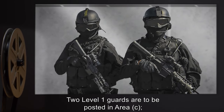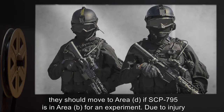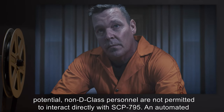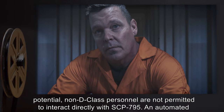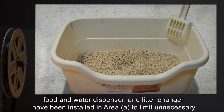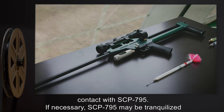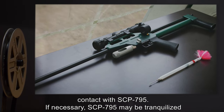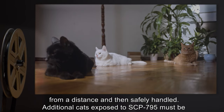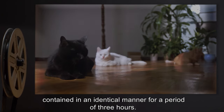Two Level 1 guards are to be posted in Area C. They should move to Area D if SCP-795 is in Area B for an experiment. Due to injury potential, non-D-class personnel are not permitted to interact directly with SCP-795. An automated food and water dispenser and litter changer have been installed in Area A to limit unnecessary contact. If necessary, SCP-795 may be tranquilized from a distance and then safely handled. Additional cats exposed to SCP-795 must be contained in an identical manner for a period of 3 hours.